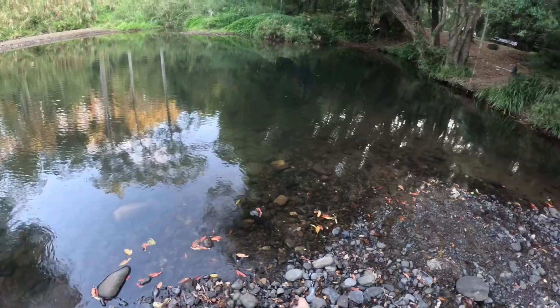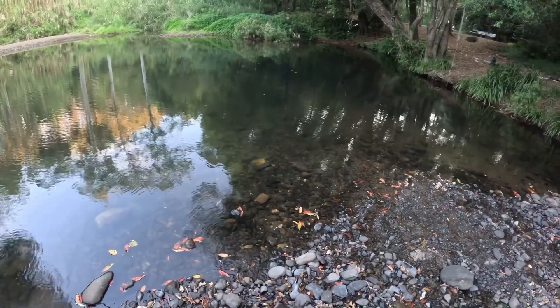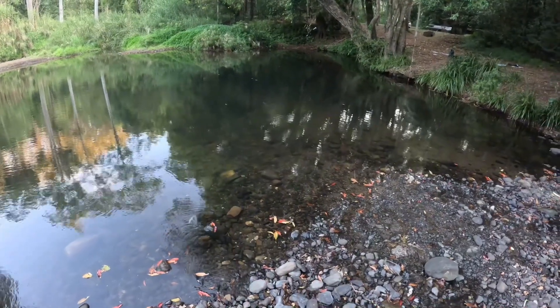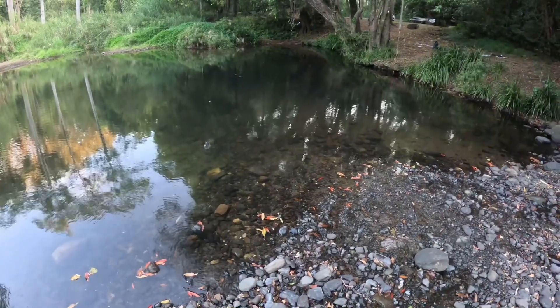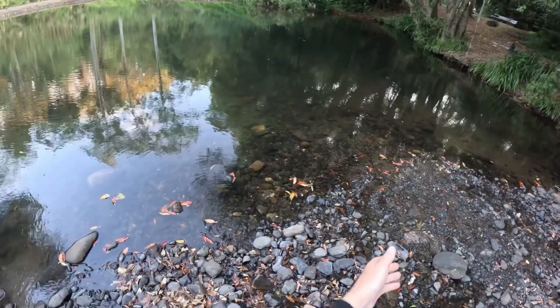I can't believe I'm going to have to hand-line this — this is just crazy. I think it's another small eel tail, or a bass. Yeah, small eel tail.